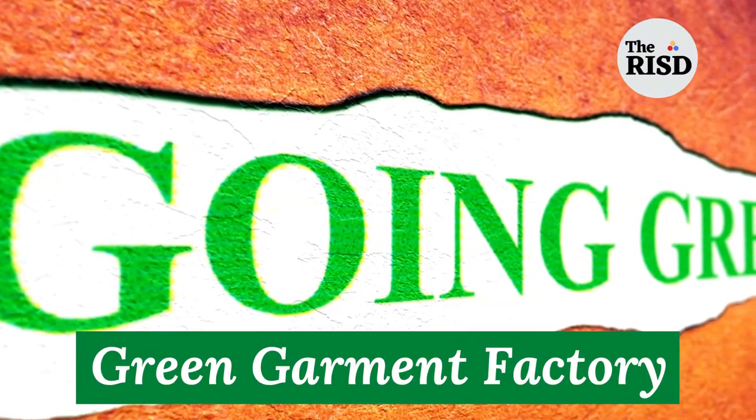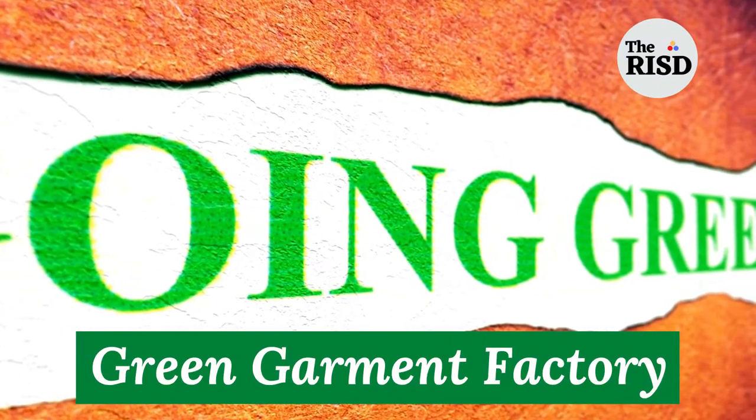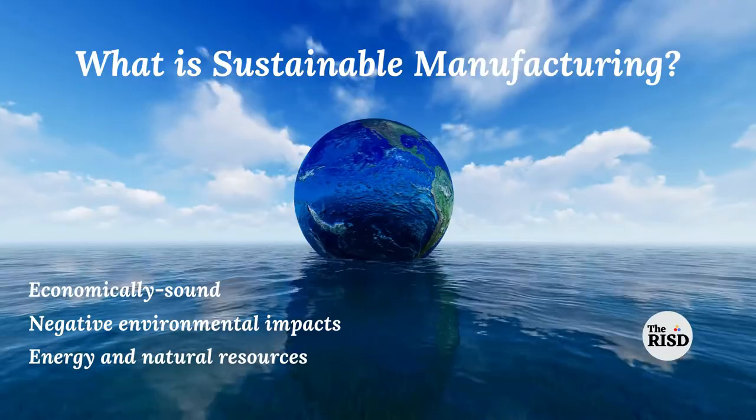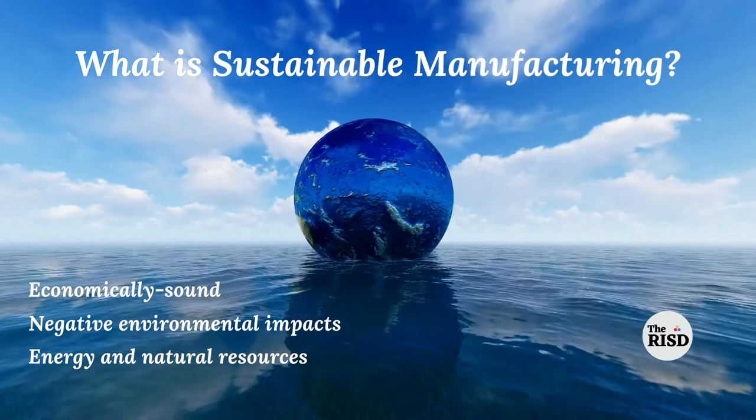Green government factory — it means going green. This concept got its worldwide recognition because of numerous benefits.